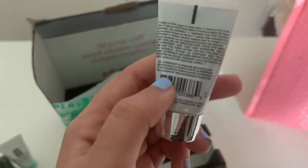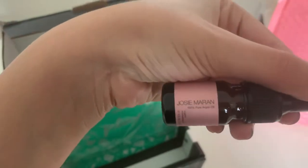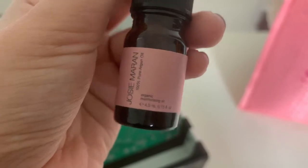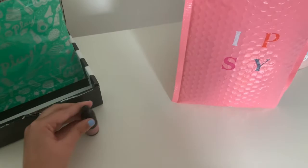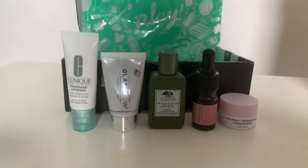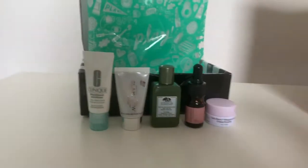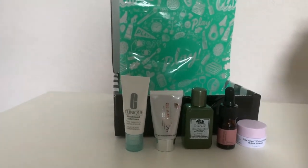I also got this GlamGlow mask, so that's two masks and two lotions so far. The last item is an organic moisturizer oil that can be used every day. These are the items from Sephora — and looking at how small the products are, that's why I don't usually do Sephora and stick with Ipsy. They're super tiny.